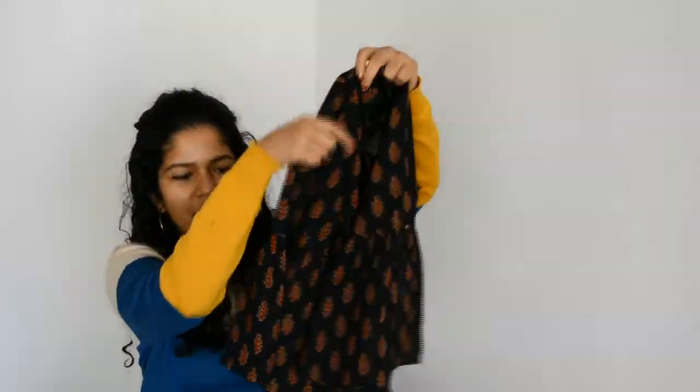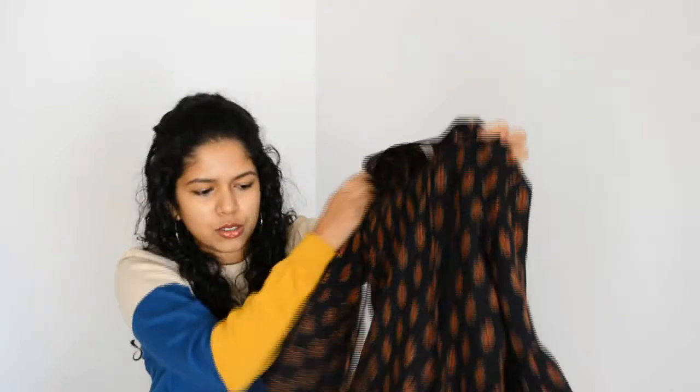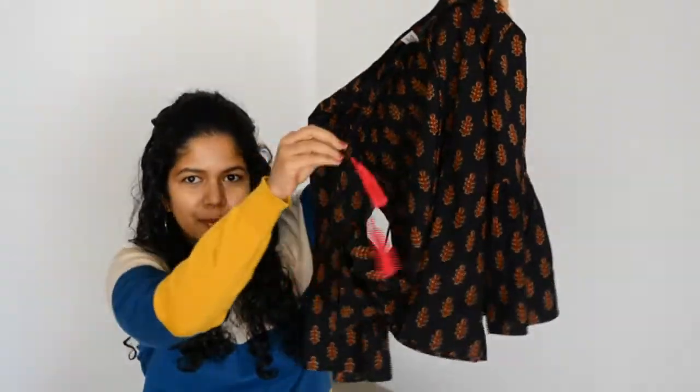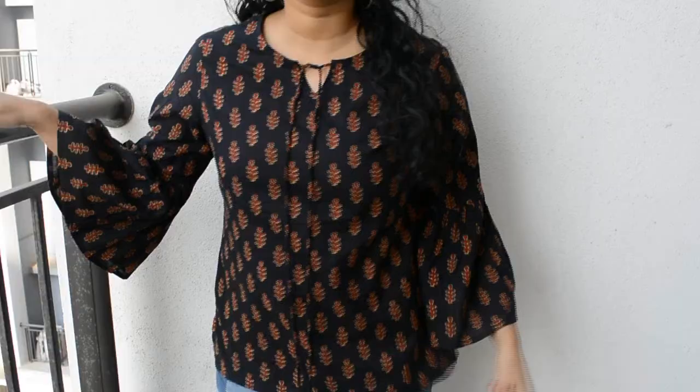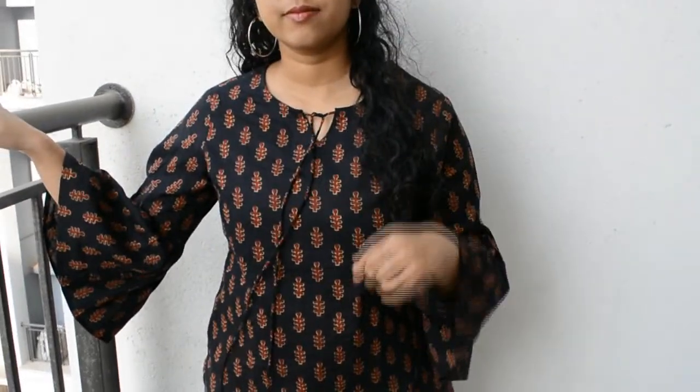The first top I got is a kurti-kind of top with really nice bell sleeves and cute little bright pink tassels, which makes this top really cute and at the same time ethnic as well as western. This is great to wear for college and for office. It feels like pure cotton and it's from the brand Modern Tradition.